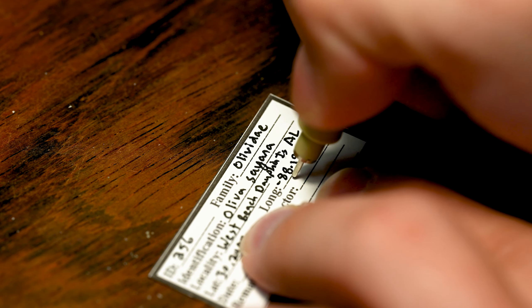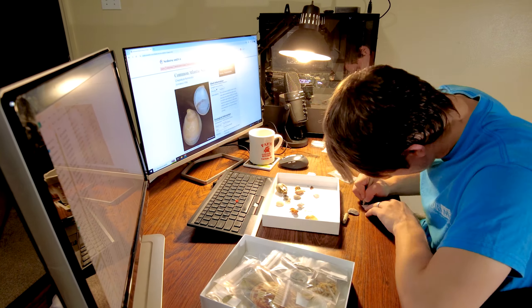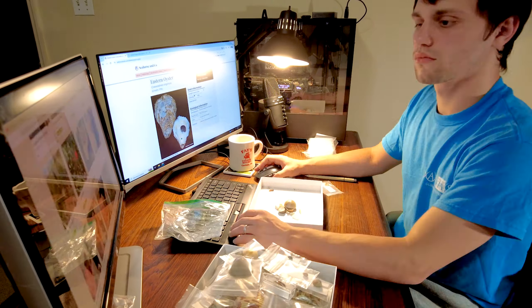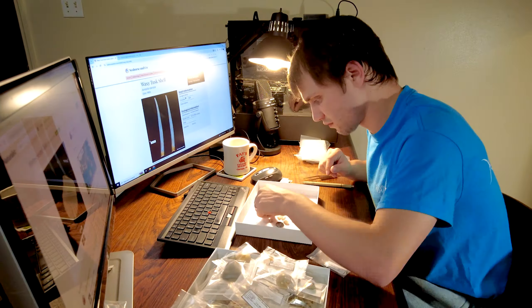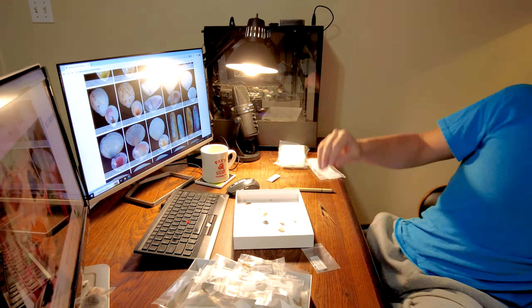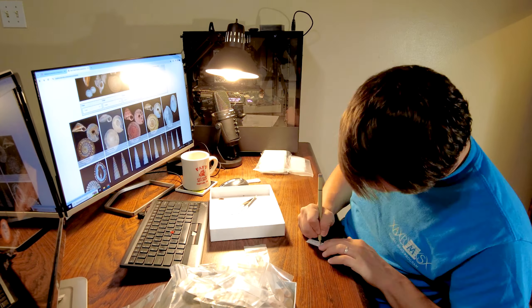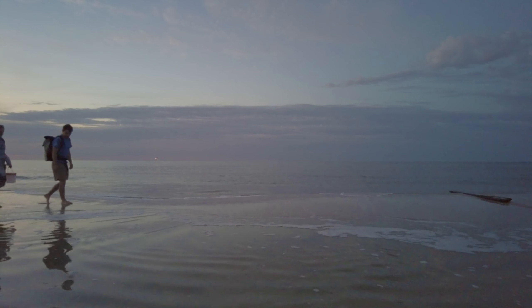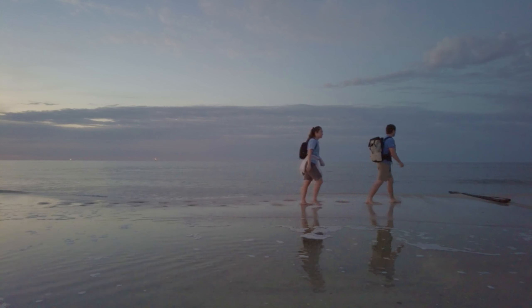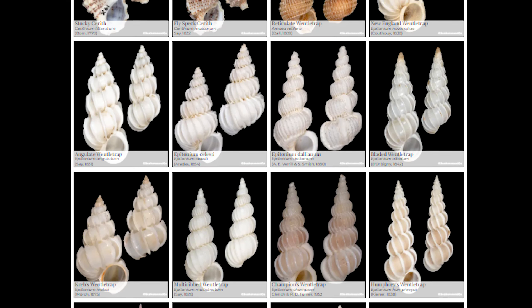At home, I pull up my favorite identification guide on the Seahorse & Co. website and carefully compare what I found to the reference photos. When I'm confident in an identification, I write out the label, including my identification and where and when I found each shell. For me, identifying these shells and organizing my collection is a quiet time of relaxation and reflection. I think about the shells and our recent walk down the beach, and eventually I find my mind wandering until finally everything is neat and organized.